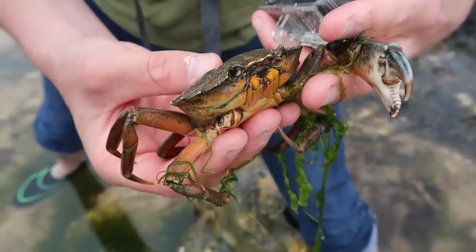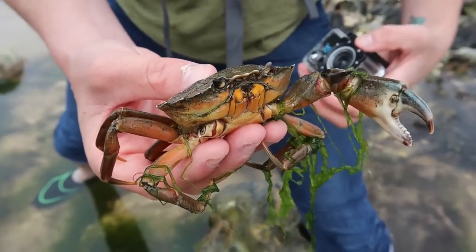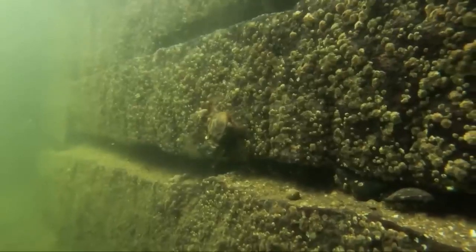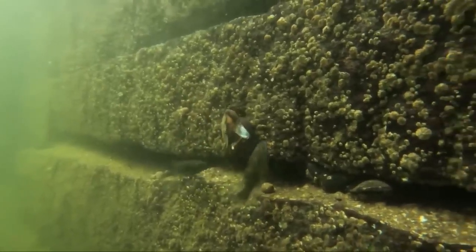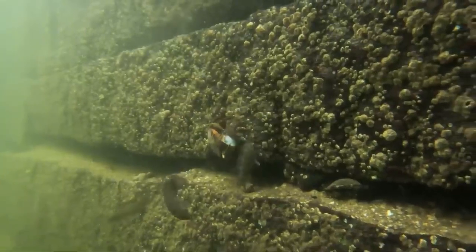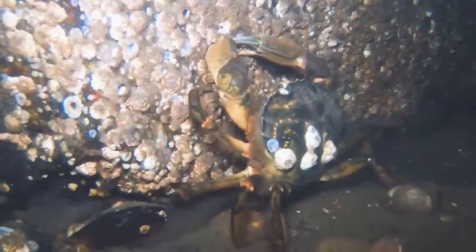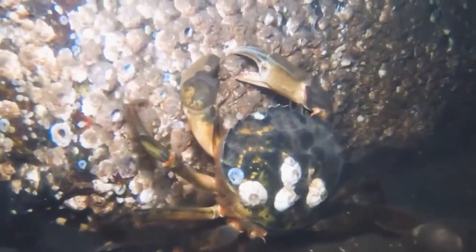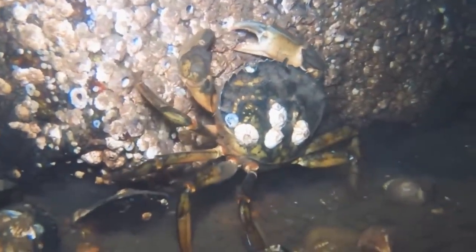You might not be surprised to hear that the European Green Crab, which is also known as the Common Shore Crab, is the most numerous crab found around the UK. They're native to coastlines all around Europe and northern Africa, but outside of this native range they are considered as one of the worst alien invasive species. They've been introduced to North and South America, Australia, South Africa and East Asia, and it's thought they got to these places by being transported in shipping ballast water or accidentally with bait used for sea fishing.